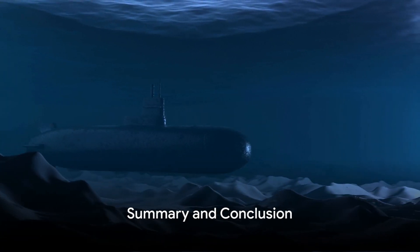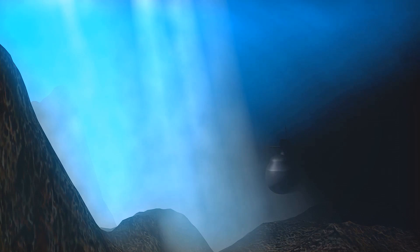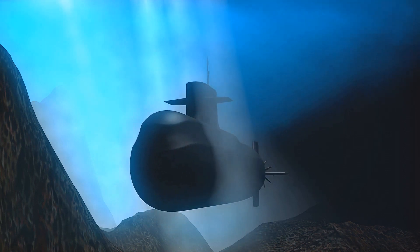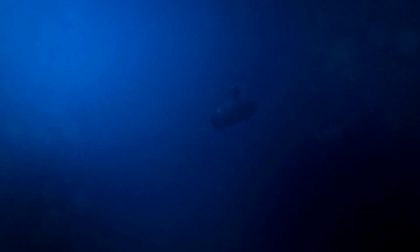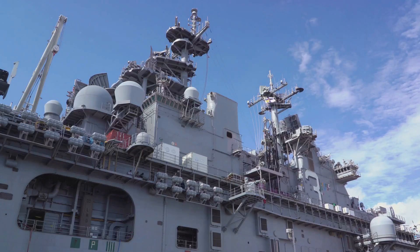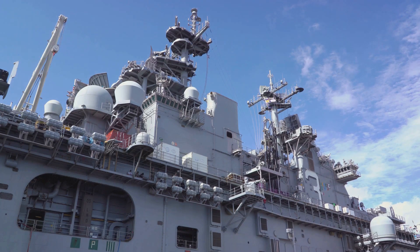So we've learned quite a bit about the advanced sonar system in the Virginia-class submarines. We've uncovered how sonar works, pulsing sound waves through the ocean depths and listening for their echoes. This system is critical for submarines to navigate, communicate and detect threats.